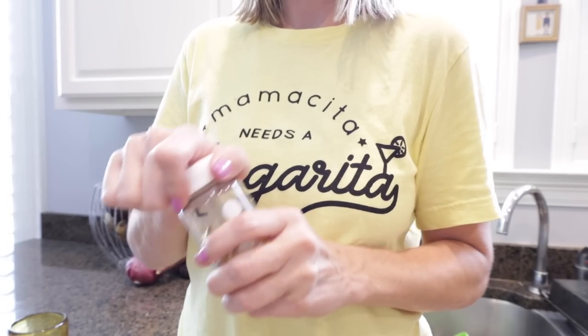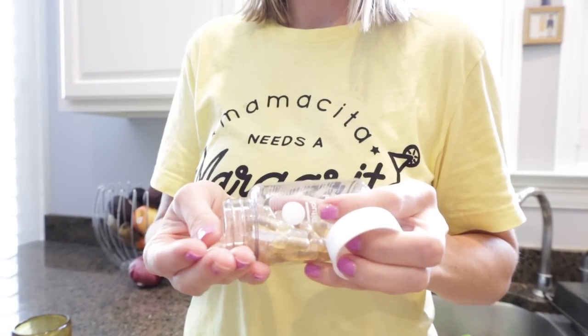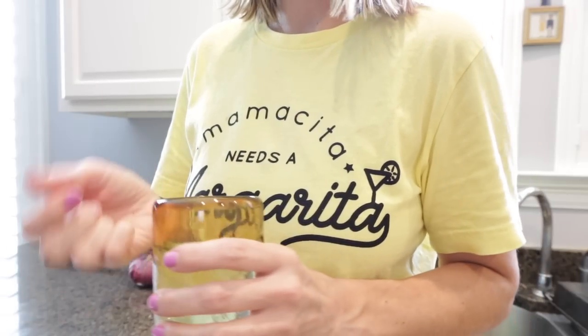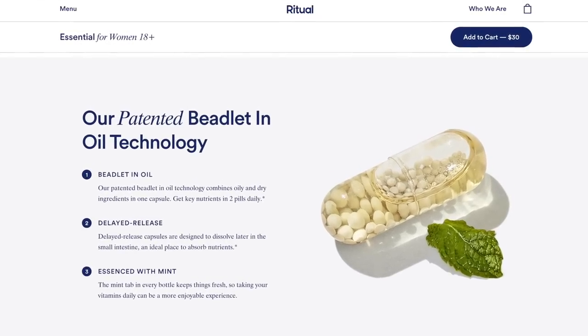Now, briefly about Ritual and why I've trusted this brand for over two years. Ritual is a highly researched multivitamin that fills in the gaps in your diet. I started taking them when I got pregnant because I felt like I could trust what was in the bottle — free of any fillers or anything weird, which is obviously very important when you're pregnant. They're really gentle on your stomach.